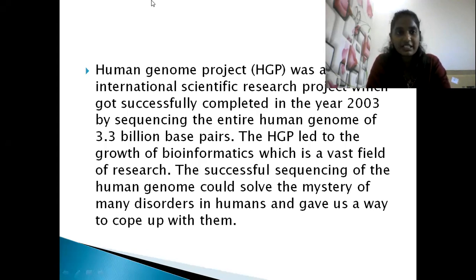The HGP was an international scientific research project which was successfully completed in the year 2003, by sequencing the entire human genome — every gene, what it codes for, the amino acids, and what kind of proteins and enzymes each gene produces. The project sequenced 3.3 billion base pairs according to NCRT. The numbers are very important — remember the year 2003 and the number 3.3 billion base pairs.